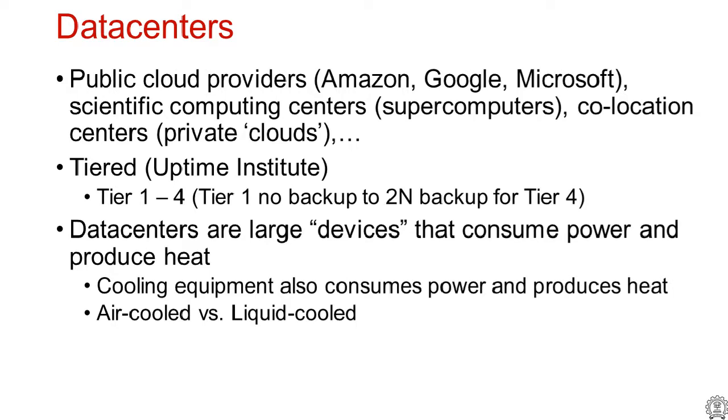Data centers can be classified as public cloud providers, scientific/HPC supercomputers, co-location centers, or private clouds. They are also classified by tier, per the Uptime Institute: Tier 1 has no backup (any failure brings the machine down), while Tier 4 is highly reliable with 2N backup redundancy for everything. For this discussion, the key classification is air-cooled versus liquid-cooled data centers.